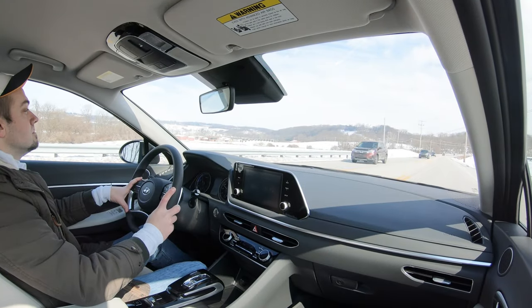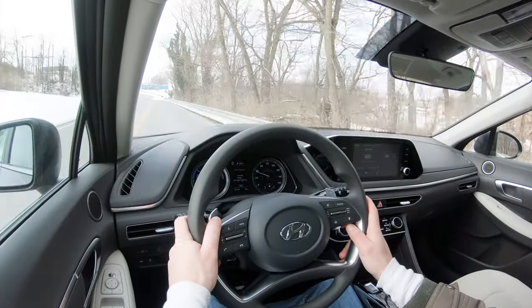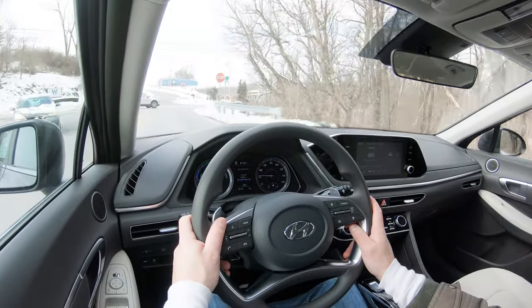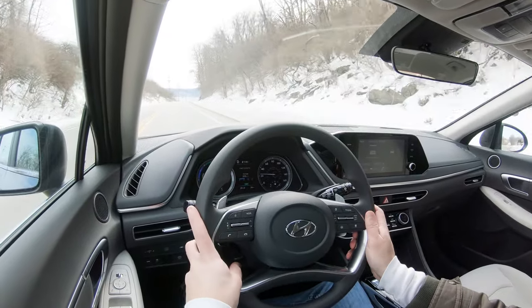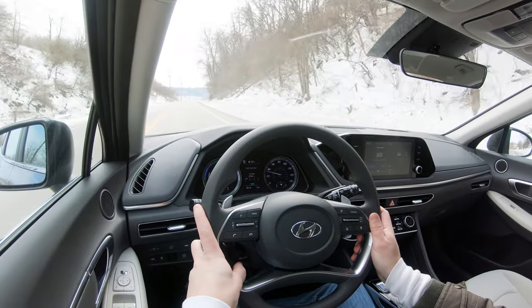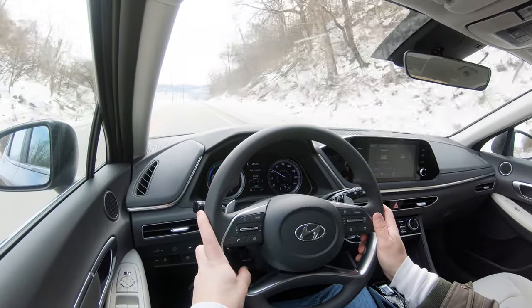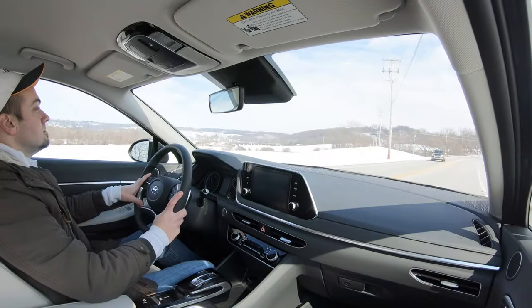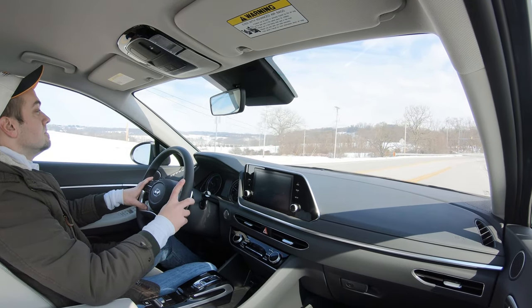As far as cabin noise goes, that's something I feel Hyundai has to work on a little bit with the Sonata and some of their other vehicles like the Santa Fe as well. You do get a decent amount of wind noise at higher speeds — about 50 miles per hour and up, especially on the driver's side. All trims get an acoustic laminated front windshield, but acoustic laminated front door glass only comes on the SEL and Limited, which may be why I'm getting wind noise in our Blue trim today.